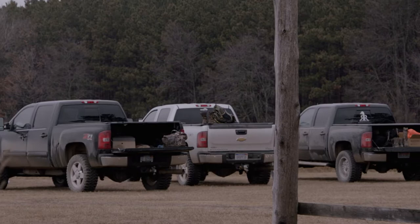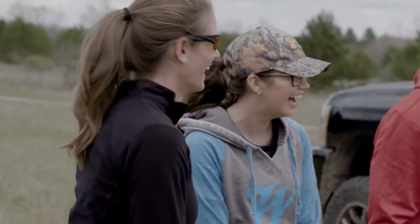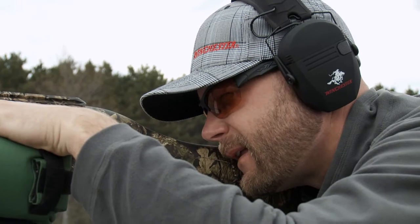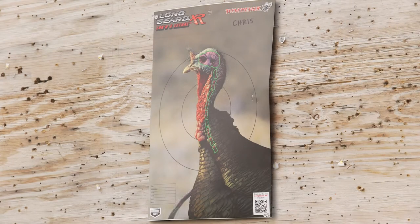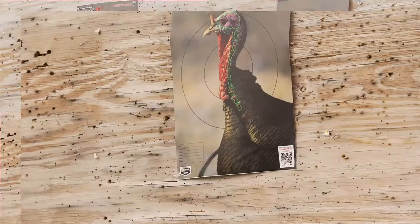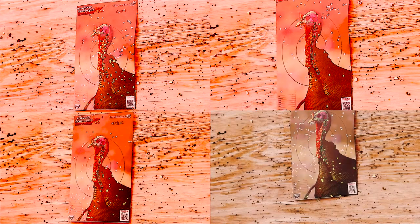Spring has arrived in Michigan, and the Winchester Life crew is up and at them for an early morning patterning session at the shooting range. A bit of friendly competition is in order. The team is dialing in with Winchester's Longbeard XR ammunition and their all-new pattern board, which shows exactly what their patterns look like out to 70 yards.